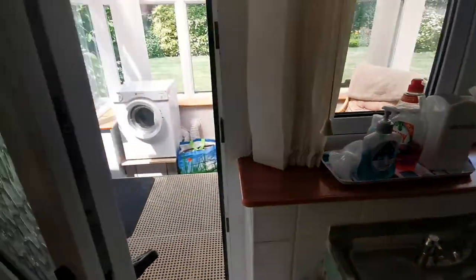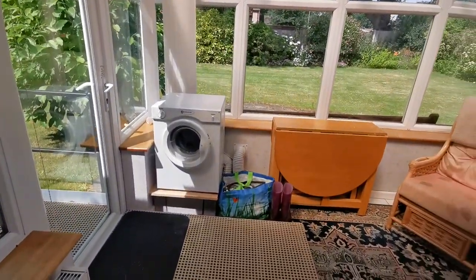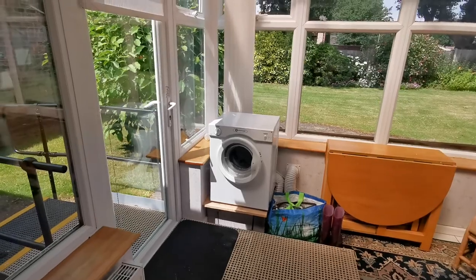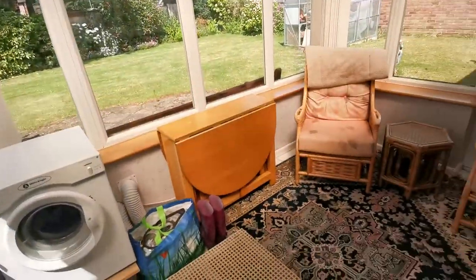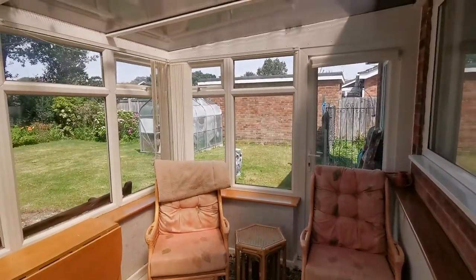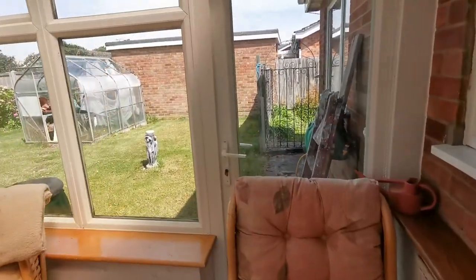Now going out into the conservatory — it's set up in here at the moment for the tumble dryer. There are entrance doors on either side.